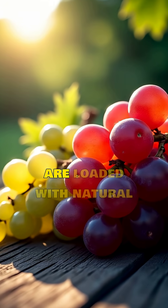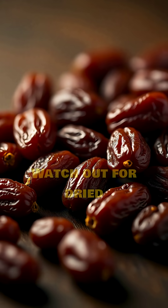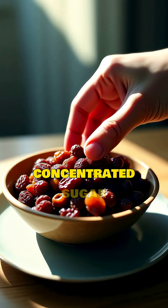Grapes and mangoes are loaded with natural fructose, and even small servings can cause sugar spikes. Watch out for dried fruits like raisins or dates — they're basically concentrated sugar bombs.